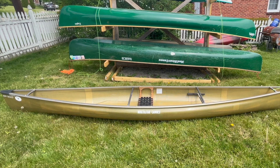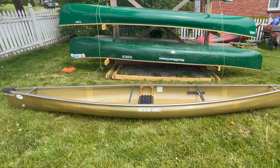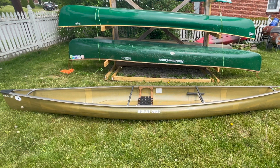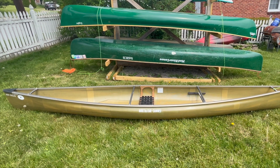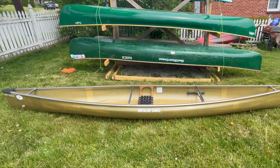Hey everyone. This is my 2021 Northstar Northwind Solo in the Starlight layup with the aluminum trim package on it. I love this boat — I love everything about this boat. In my personal opinion, it's pretty much the best do-it-all canoe currently available on the market.